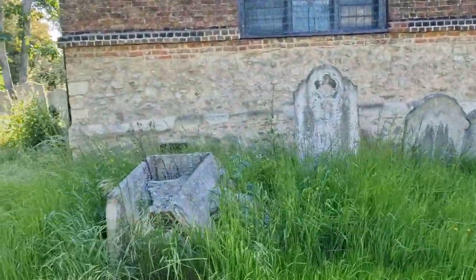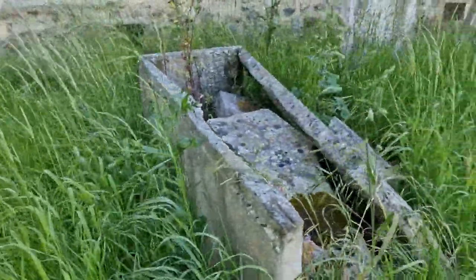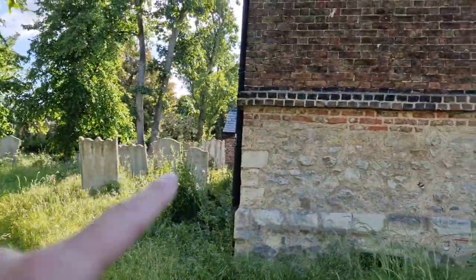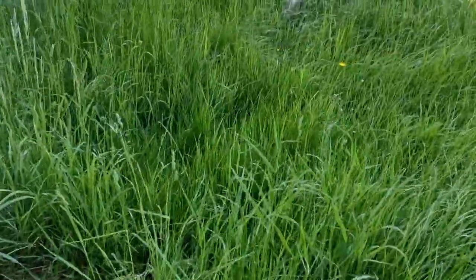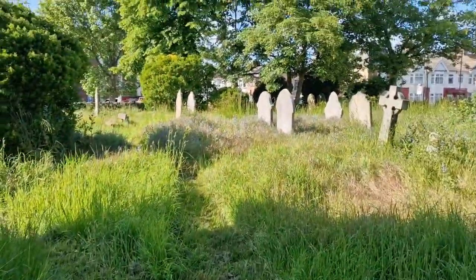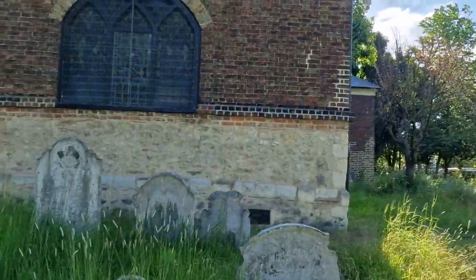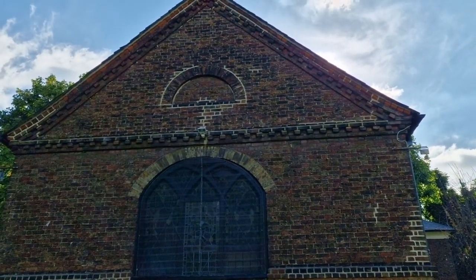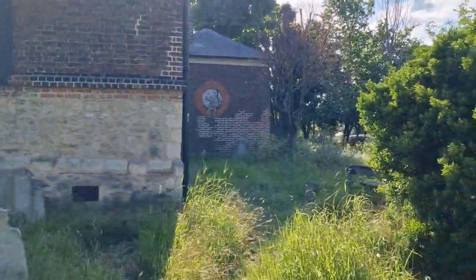Oh my goodness, this wasn't like this the last time I came here. If you remember when I came here before and went around this way and did the tombs - that wasn't like that, so that's fairly new. What a shame. I hope it fell apart naturally rather than being vandalized - 'fell apart' is what I shall say. This is its altar window, so I assume that's where its altar is. In the house of God, you may assume nothing.